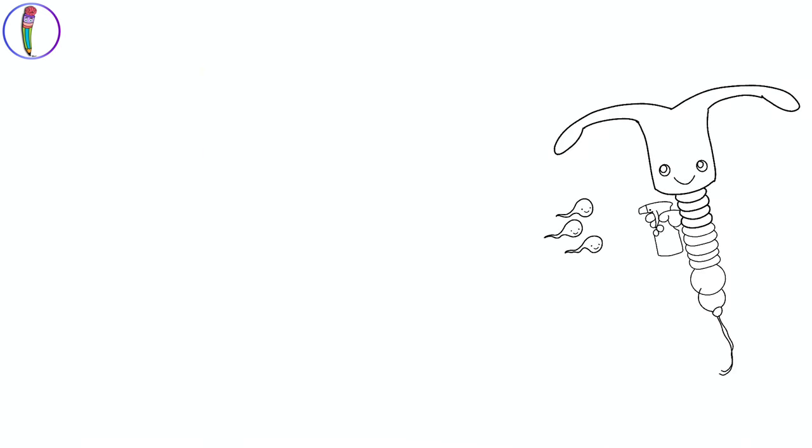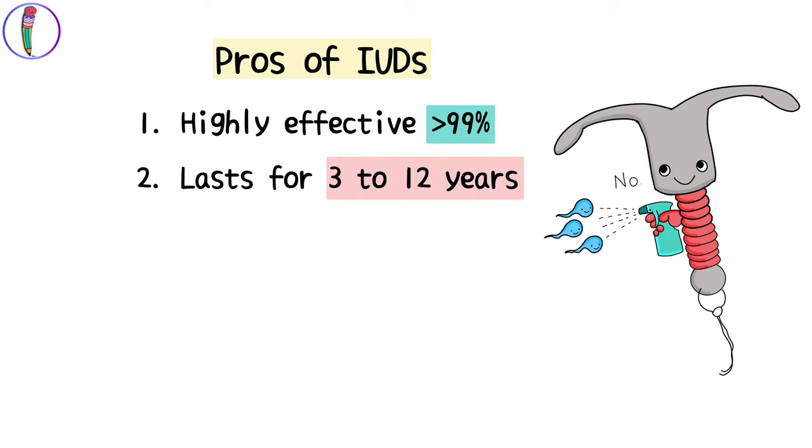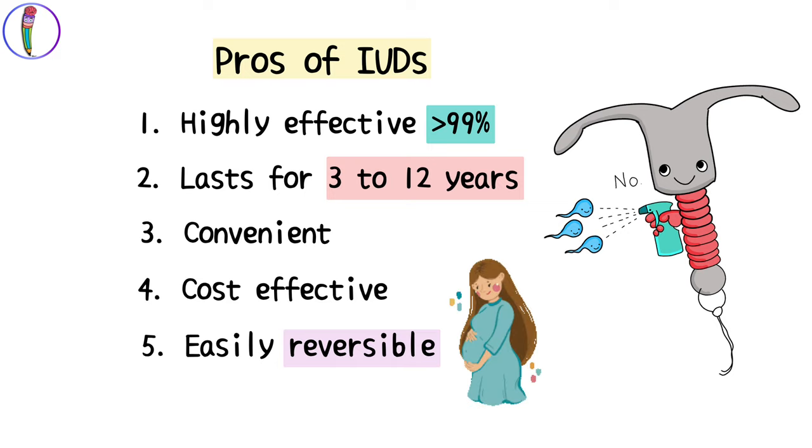Some pros of using IUDs are: they are highly effective as a contraceptive method with an efficiency of over 99%. They are long term and can last for 3 to 12 years depending on the type and brand. They are quite convenient as there is minimal post-insertion care involved. They are cost effective even though the upfront cost may be a bit high. IUDs can also be removed easily, making them a reversible contraceptive in case you decide to try to get pregnant.